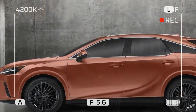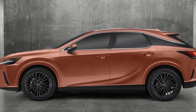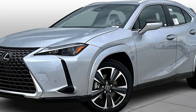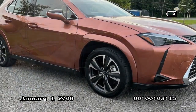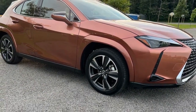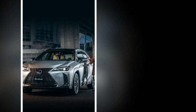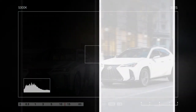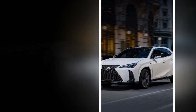The UX 300H Hybrid features a refined yet minimalist interior that embodies the Japanese concept of omotenashi, or hospitality. High-quality materials such as soft-touch surfaces and premium leather are used throughout the cabin, providing a luxurious feel. The layout is driver-centric, with controls and displays intuitively placed for ease of use. Ambient lighting and an optional sunroof further enhance the cabin's atmosphere, making it a serene space for both driver and passengers.